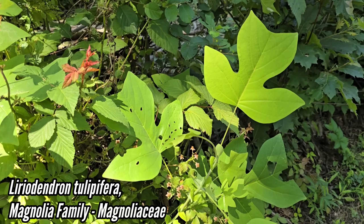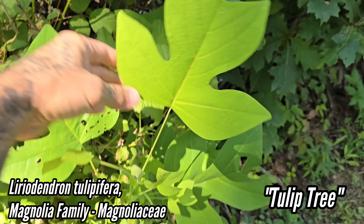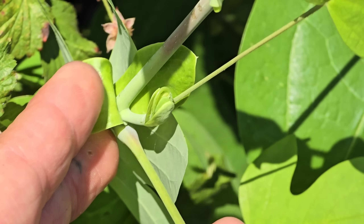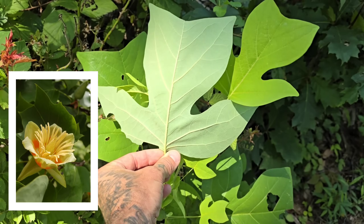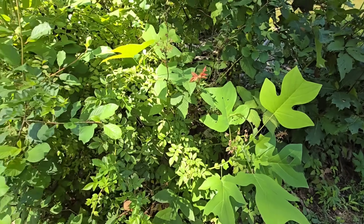Look at this — Liriodendron tulipifera. This is a massive tree, but it's just a little guy just getting started. Look at that unique leaf shape right there, and those little bracteoles on either side of the node. Relative of magnolias — incredibly beautiful flower when it's going off. The trunk looks like a big totem pole when they're full grown. Wish there were more of those in Chicago. Beautiful native tree.